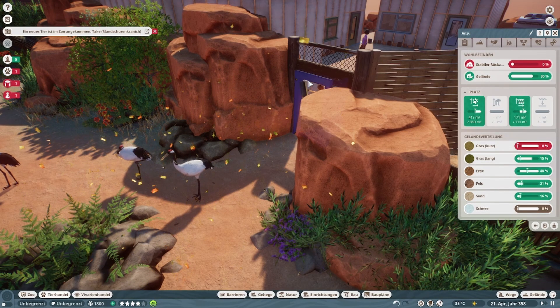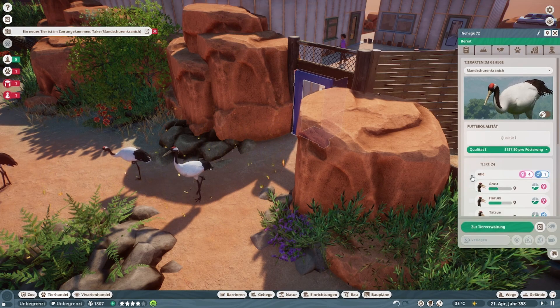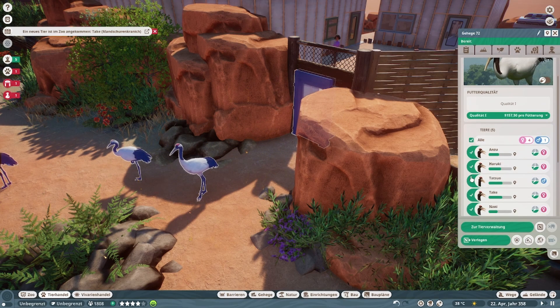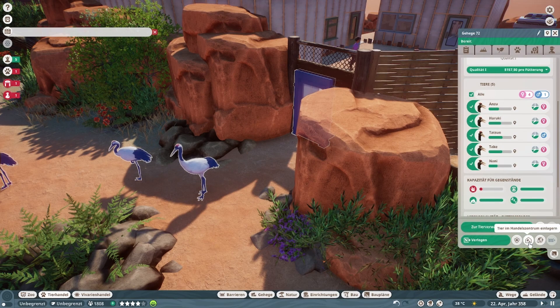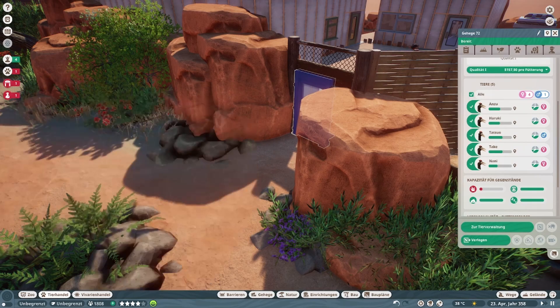Die werden uns zwar sagen, die uns verarschen — gerade hast du reingeschafft, die ganzen Tiere jetzt schon wieder ins Handelszentrum damit. Aber wir müssen weitermachen, wir haben noch welche. Gucken wir uns das nächste an.